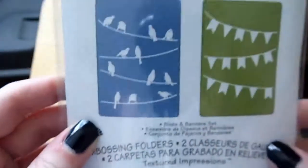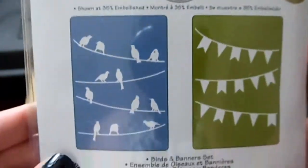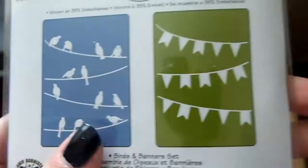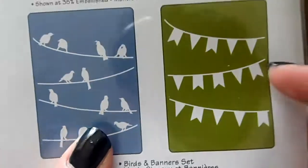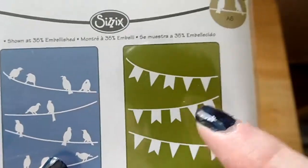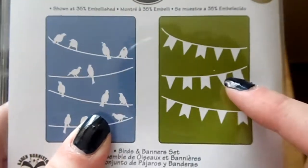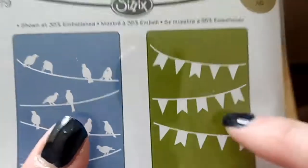This one is just Sizzix and it's got little birds across on a line with banners, which I thought would be amazing for an invitation card. My daughter's first birthday is coming up in September so I'll probably be making the invitations using that.